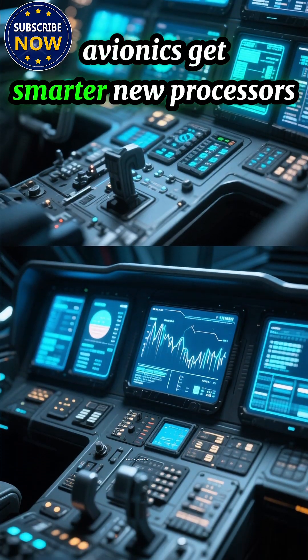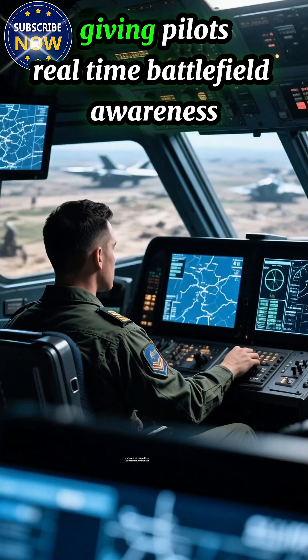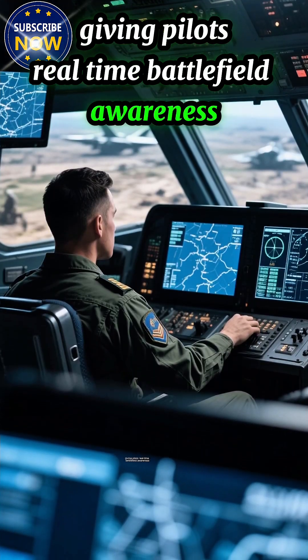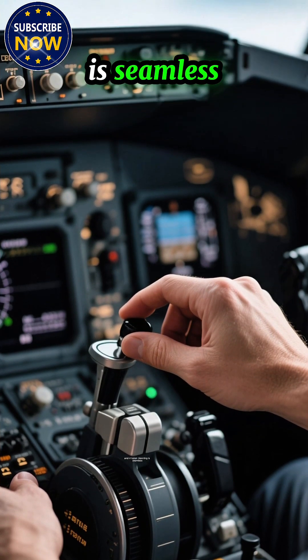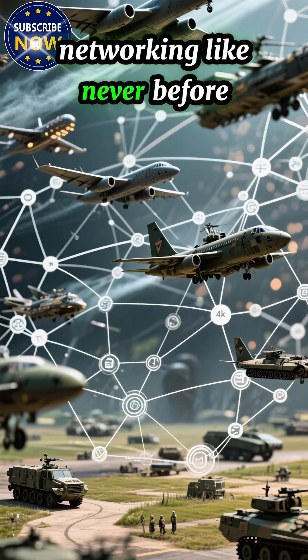Avionics get smarter. New processors handle massive data instantly, giving pilots real-time battlefield awareness. Cockpit displays are clearer, controls are faster, and mission planning is seamless.